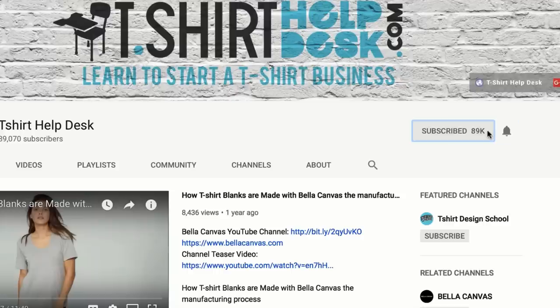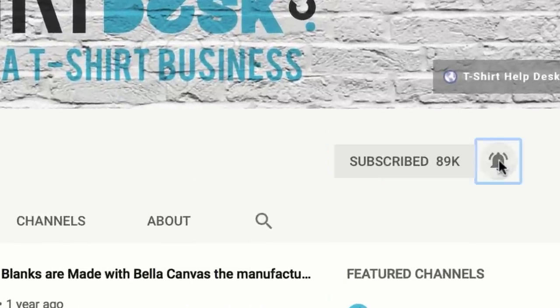So you have $3 for your t-shirt, $2.25 for your print, and $2.50 for accessories, bringing you to a grand total of $7.75 for your actual cost per shirt. If you're liking what you're hearing, go ahead and subscribe to T-Shirt Help Desk and click that notification bell so you can be notified of all the content we have to help you on your t-shirt journey.